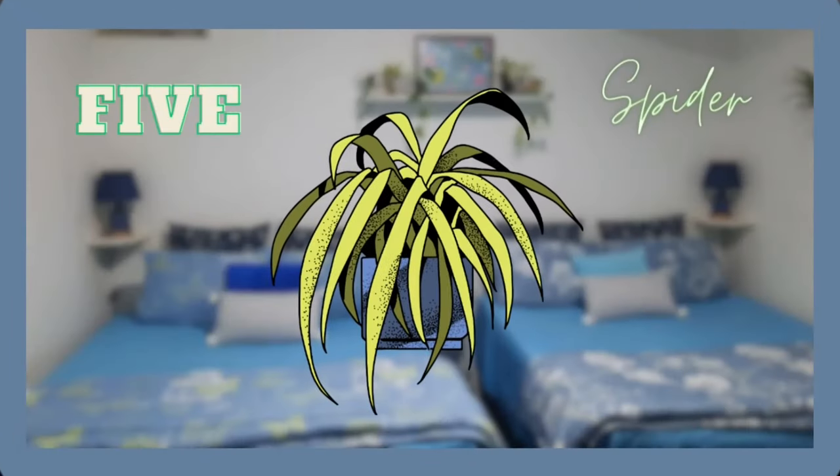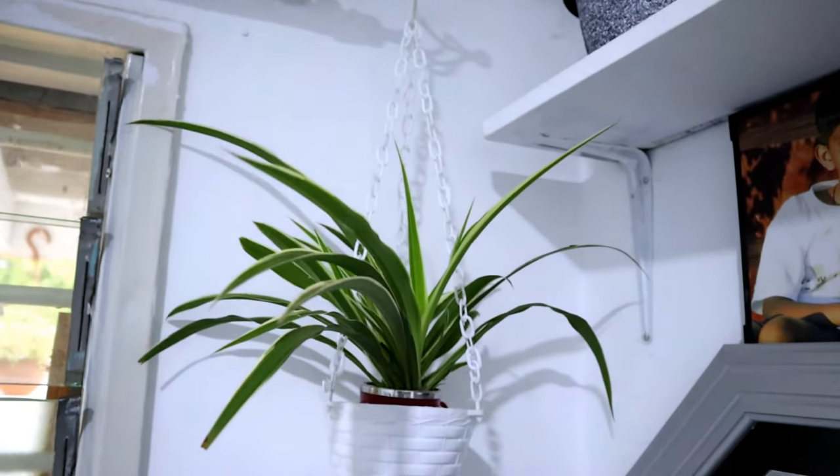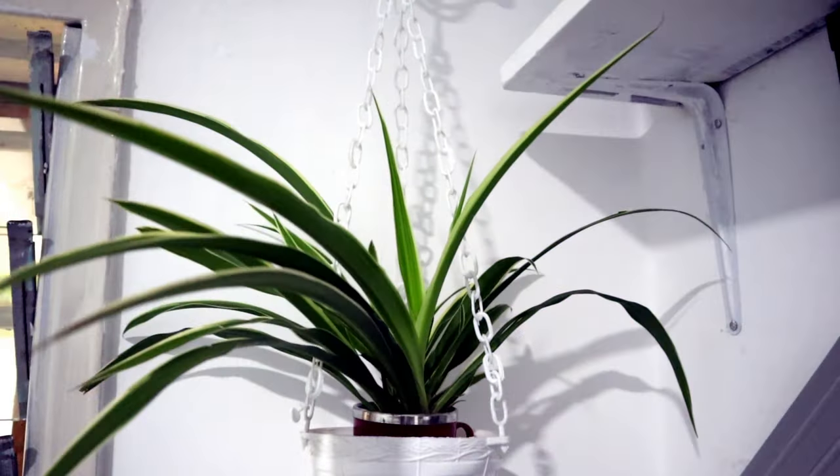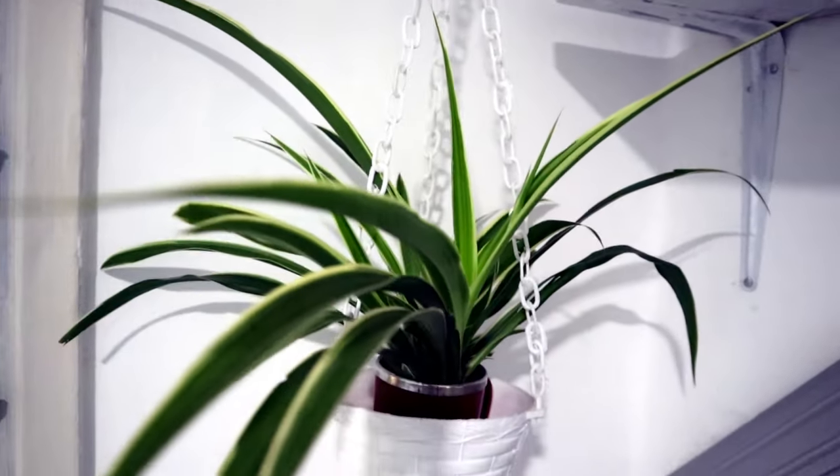The next best plant for the bedroom is the spider plant. It's a perfect plant for a hanging planter and easy to propagate. This indoor plant is effective in fighting a variety of pollutants we have seen before, including carbon monoxide.